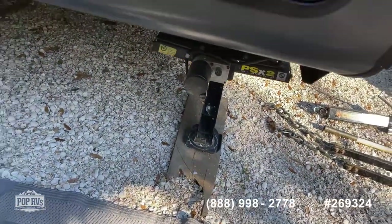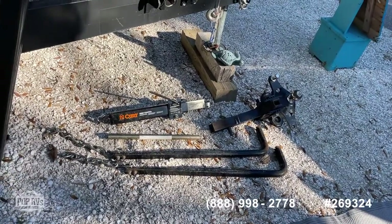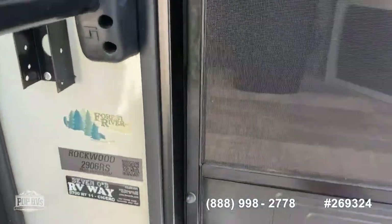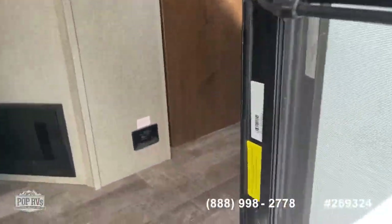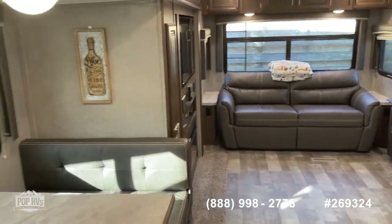It has electric jacks, and the anti-sway bar is all included here as well. Walking inside — it's a beautiful unit. You can see how much room there is in here.